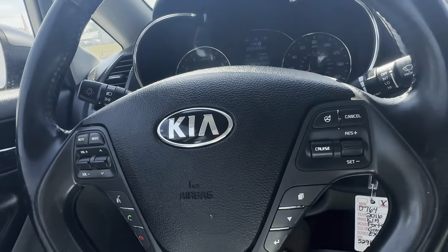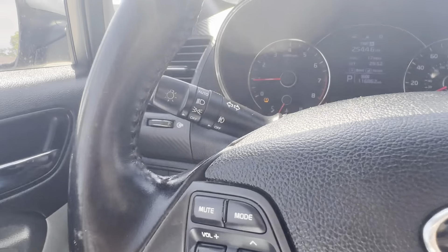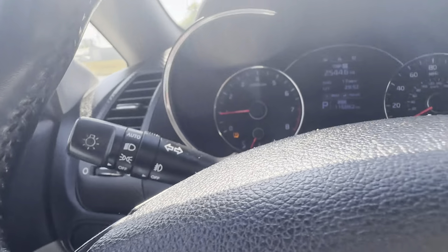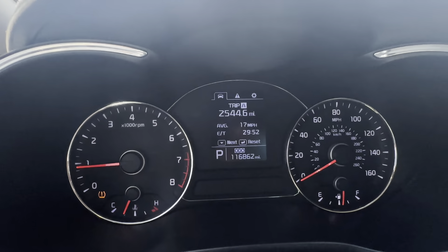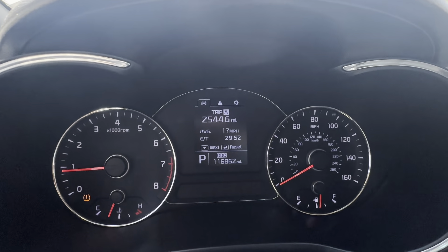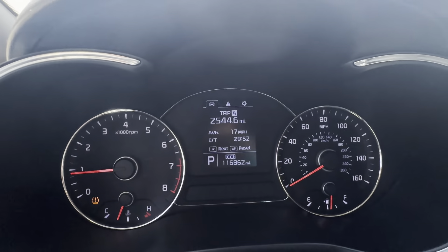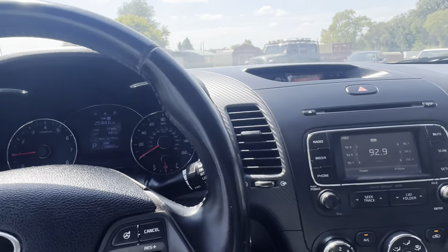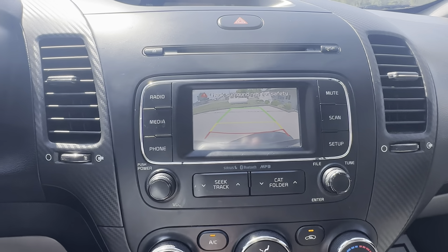We do have steering wheel mounted controls, cruise control, Bluetooth, automatic headlights. We are showing 116,862 on the mileage, no check engine lights on. It is showing a low tire sensor. We do have a backup camera, also functions.